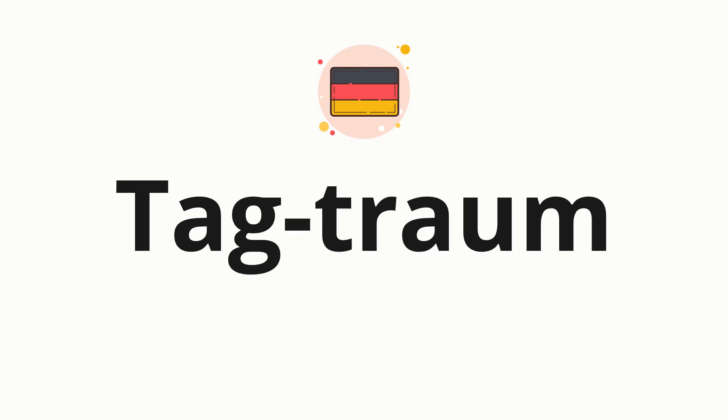Now let's split the word into syllables and then pronounce each syllable one by one: Tag. Traum.